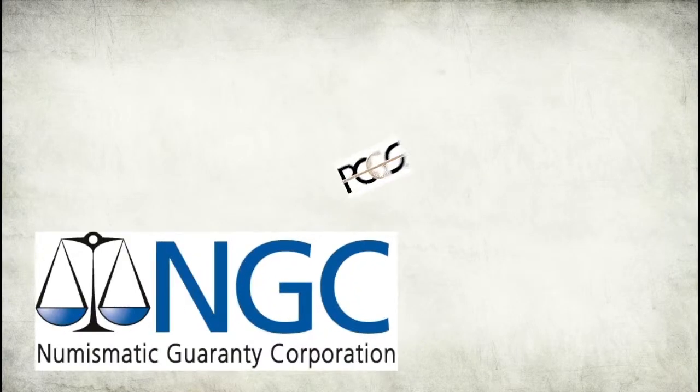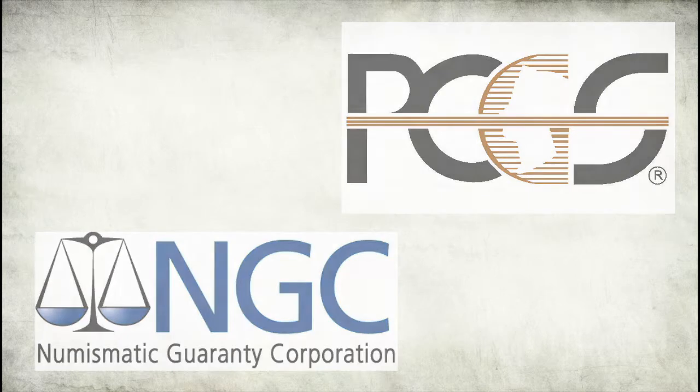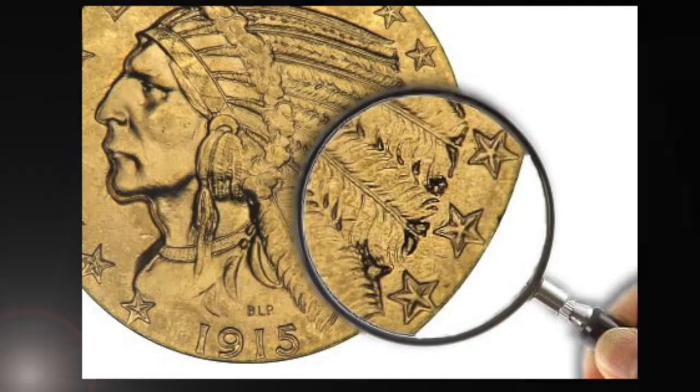The most respected third-party grading services are Numismatic Guarantee Corporation, NGC, and Professional Coin Grading Service, PCGS. Before grading a coin, both of these services first authenticate the coin to make sure it has not been cleaned, altered, or tampered with in any way.